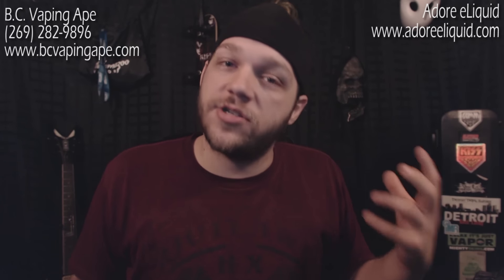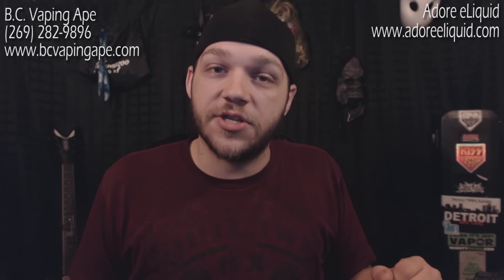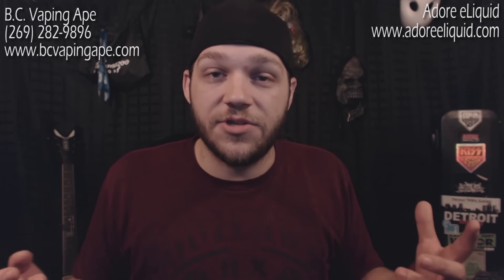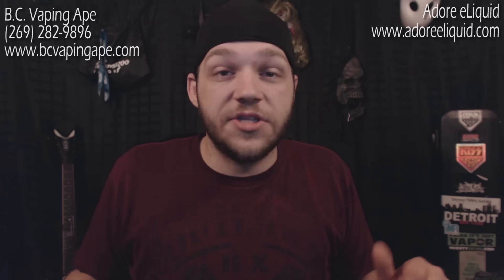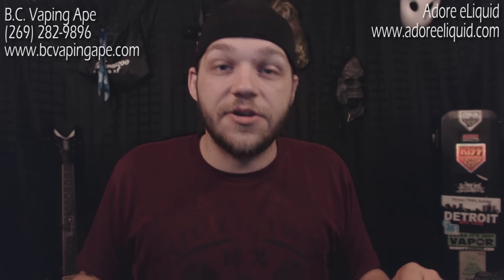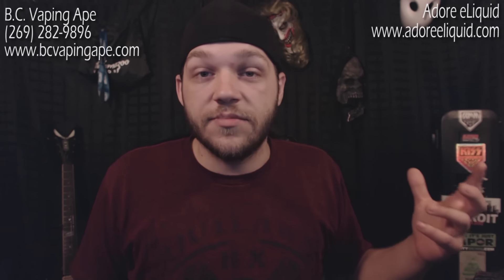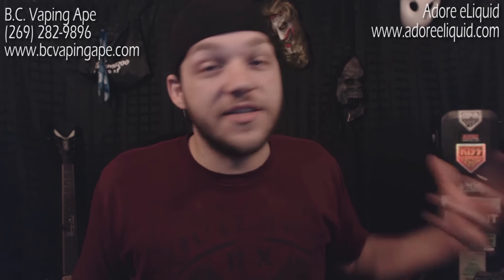I've been wanting to do this giveaway for a while. I really want to help smokers make the switch, especially people that want to try but just don't have the money for it. That's why myself, BCVaping8.com, and Adore eLiquids are coming together to help current smokers. A lot of starter kits are relatively cheap now, but I remember being a smoker — most of the time you don't have an extra $25 or $30 to spend on a starter kit. Smokers live day to day, check to check, pack to pack — you just don't have extra money when you're smoking. So this is what we're doing, trying to help you guys out.